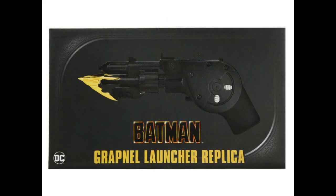NECA — the 1989 Keaton Batman Grapnel Launcher Replica, 1-to-1 scale, should turn up at Walmart. I never found the batarang — never saw that batarang. This is going to be in the $35 to $40 range. You can get it on Big Bad Toy Store — they're going to have it too.